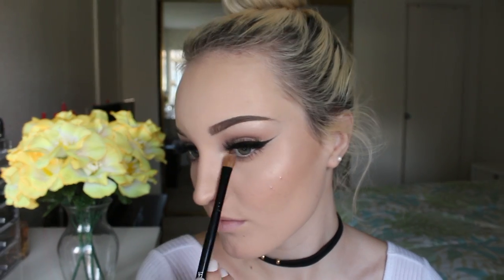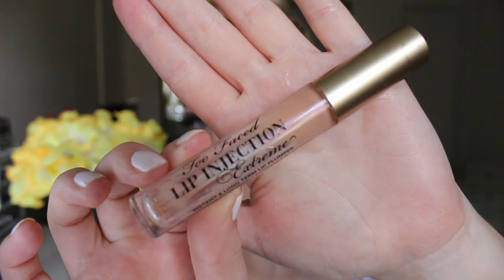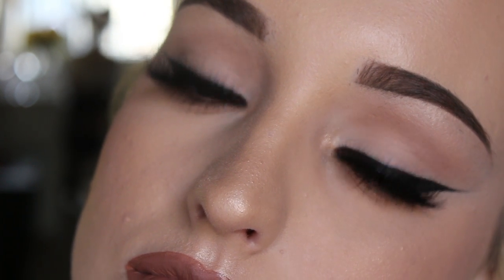Now onto lips — I'm taking the Too Faced Lip Injection Extreme and the NYX Liquid Suede in Sandstorm. I'm first going to apply the lip plumper, let it sit for a bit, and then apply the lipstick. Then to finish it all off, I'm going in with my NYX Dewy Finish Setting Spray — applying this all over my face and that is the look complete. I hope you guys enjoyed this tutorial — make sure you subscribe and I'll see you in the next one.